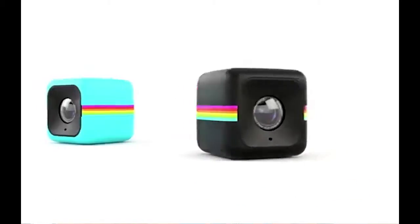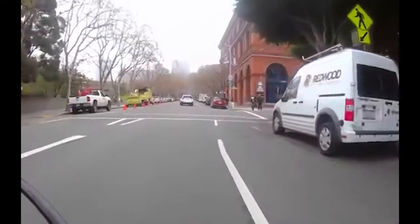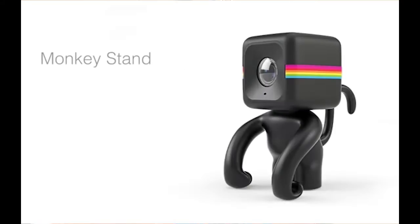If you want a GoPro but you don't want to spend a fortune to get it, look no further, because the Polaroid Cube is here. It costs only a fraction of the cost and it works just like the GoPro — it takes videos in HD, and it's very much durable. Only costing $100 for the standard one and $150 for the plus. So check out the Polaroid Cube if you want to get someone a GoPro or a GoPro-ish product this holiday season.